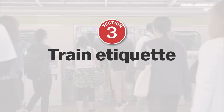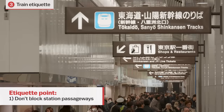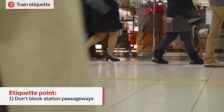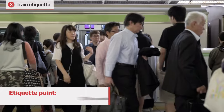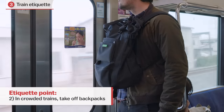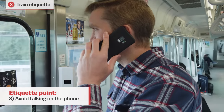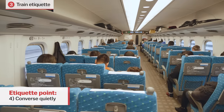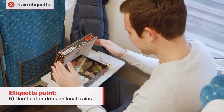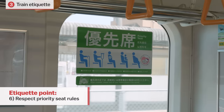Here are six brief points of etiquette to keep in mind. Point one: be aware and considerate of people around you, and don't block passageways with yourself or your luggage. Point two: when the train is crowded and you're wearing a backpack, put it in the luggage storage area, carry it in front of you, or place it near your feet. Point three: talking on the phone in train cars is considered rude as it may disturb other passengers. Point four: if talking with those around you, speak quietly. Point five: eating and drinking are common on long-distance trains but inappropriate on urban and suburban trains. Point six: priority seats are meant for passengers who need them.